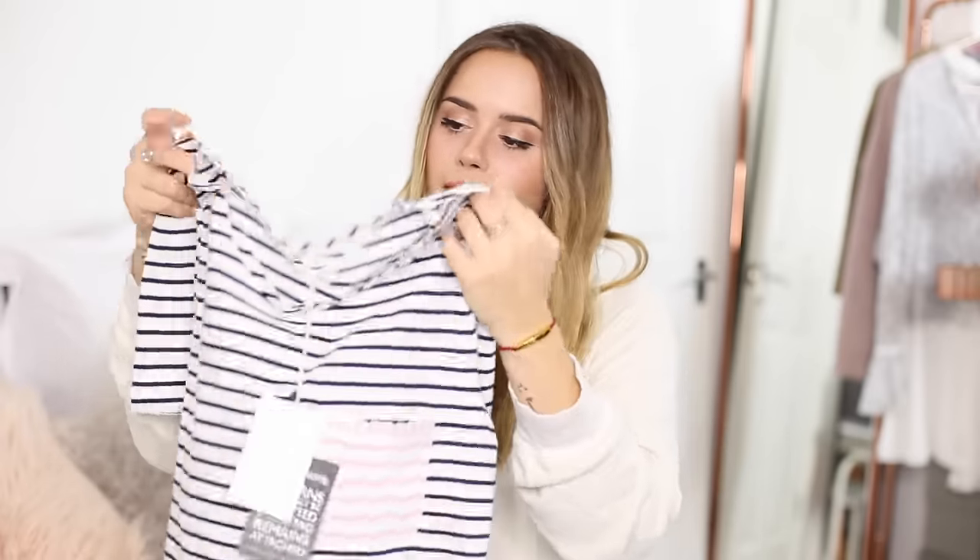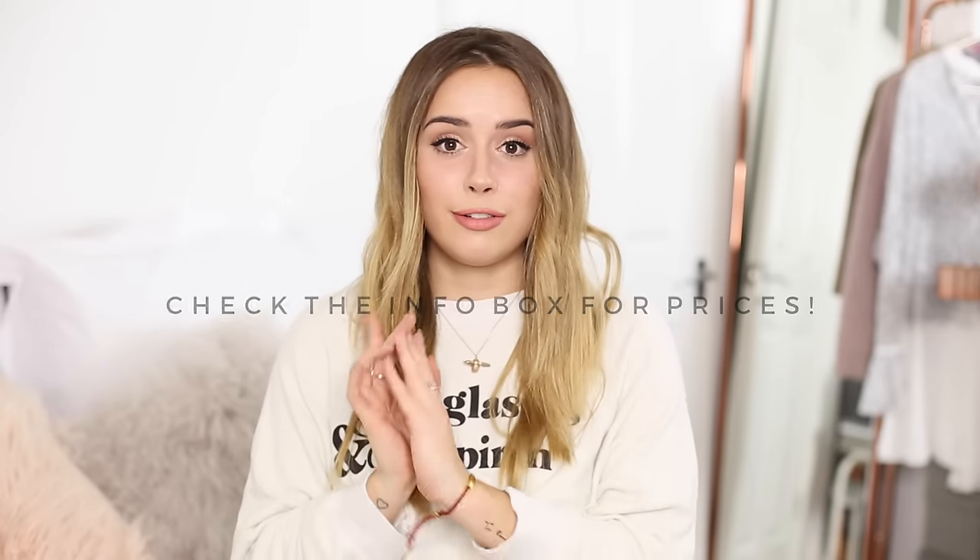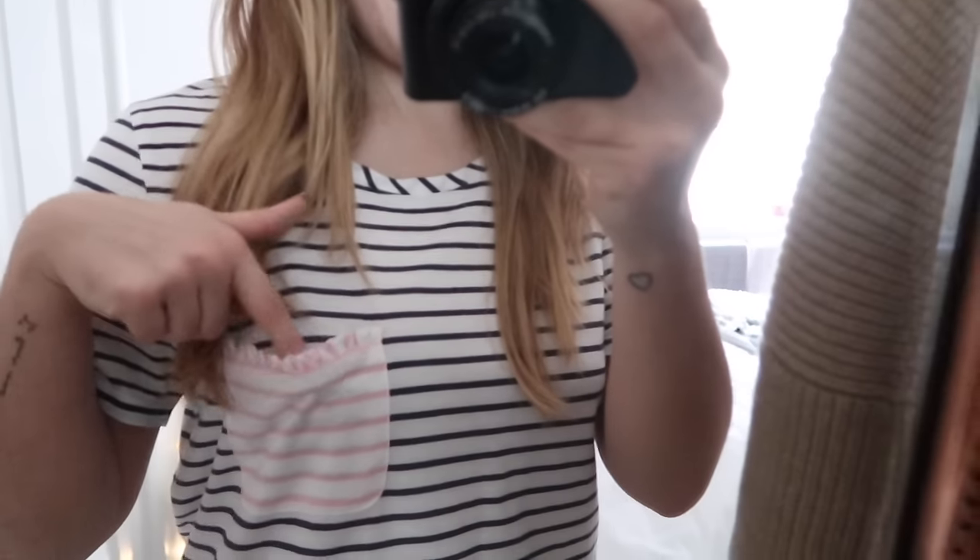I'm going to try this on for you guys, and you can let me know what you think. I'm not sure the cut is right, but I do just think that the detailing on it is so adorable, and I really like the material as well. It's very structured and quite a thick material — it feels quite sturdy and a really nice quality. Both of those were in the sale from Net-a-Porter. I really, really like this cute little pocket.